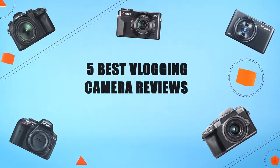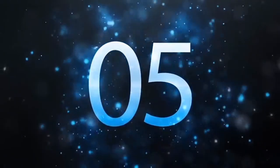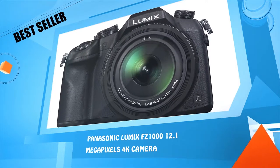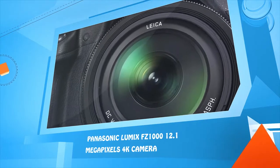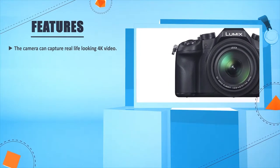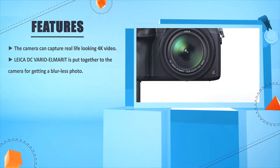Five best vlogging camera reviews. Number five: Panasonic Lumix FZ1000, 12.1 megapixels, 4K camera. The camera can capture real-life-looking 4K video. The Leica DC Vario Elmarit lens is integrated into the camera.